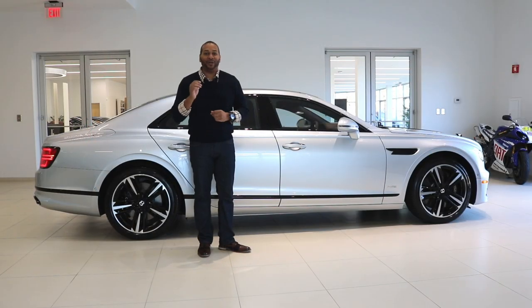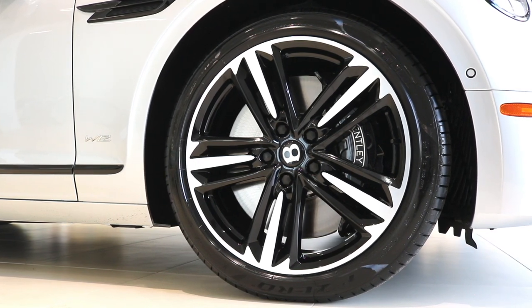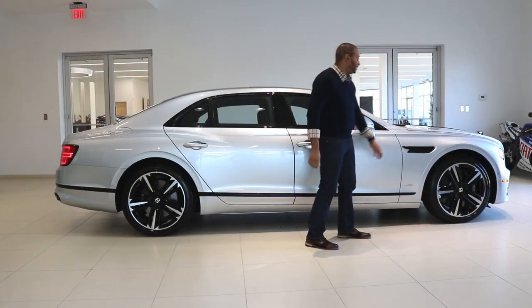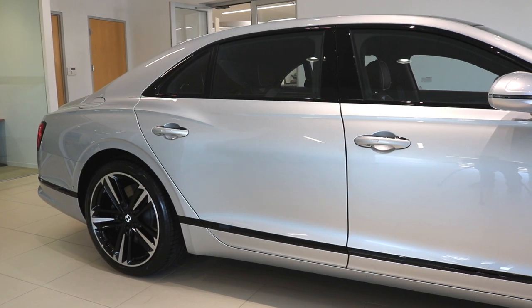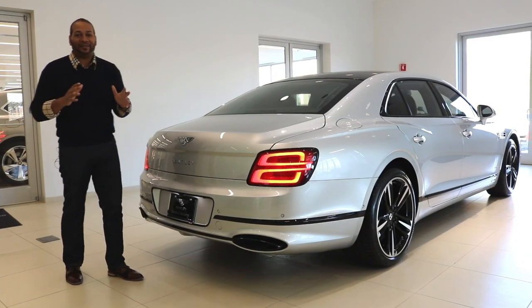This particular Flying Spur is fitted with 21-inch tri-five-spoke wheels finished in a bright machine finish with gloss black accents, which goes well with the Black Line specification. The Black Line specification also blacks out the bead on the side profile and your window surrounds — typically chrome — giving it that aggressive look.